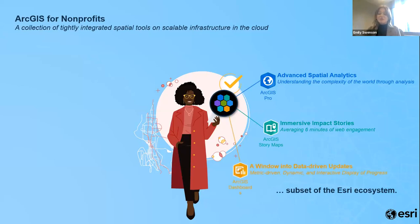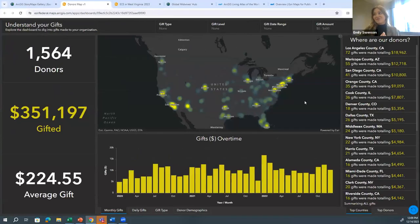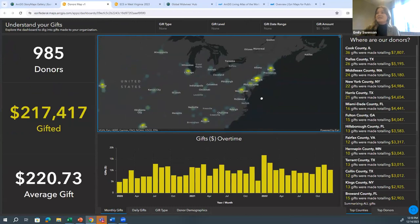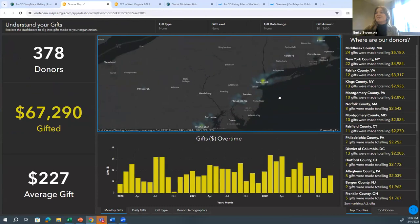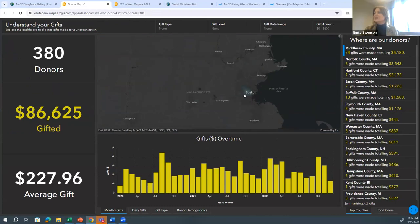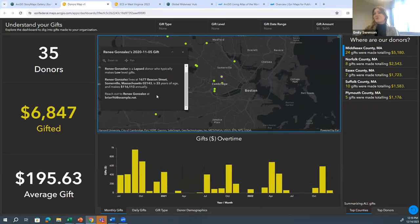Next, we have dashboards — for an operational view of what's happening where. Nonprofits use dashboards to update executives on project status, get real-time insight into things like disaster response, or organize information and make decisions. Here's an example of a dashboard for a nonprofit to look at their fundraising information. Bringing data from a spreadsheet into a map, we immediately see patterns. If I zoom in on a given area, I can drill into specific donor detail.